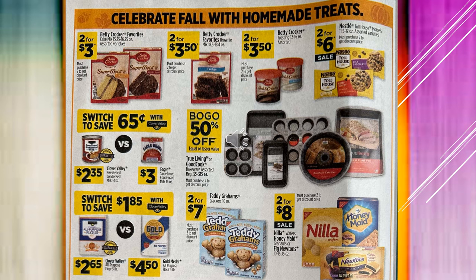Back to the regular sales for the week: Betty Crocker Favorites Cake Mixes are $2 for $3. Betty Crocker Favorites Brownie Mixes are $2 for $3.50. Betty Crocker Frostings are $2 for $3.50. The Nestle Toll House Morsels are going to be $2 for $6 on sale. The True Living Good Cook Bakeware is buy one get one 50% off. And you can always switch to save by choosing Clover Valley instead of the name brand.